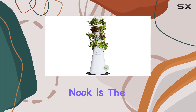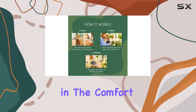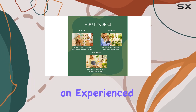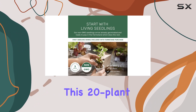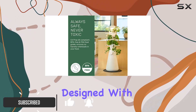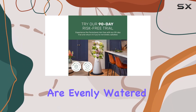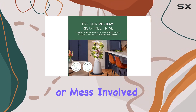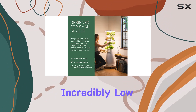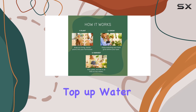The Lettuce Grow Farm Stand Nook is the perfect solution for anyone looking to grow fresh produce right in the comfort of their home. Whether you're an experienced gardener or a complete novice, this 20-plant hydroponic system makes it simple. Designed with an automated water distribution feature, it ensures that your plants are evenly watered with no soil or mess involved. The Nook is incredibly low maintenance, requiring just a few minutes each week to top up water and nutrients.